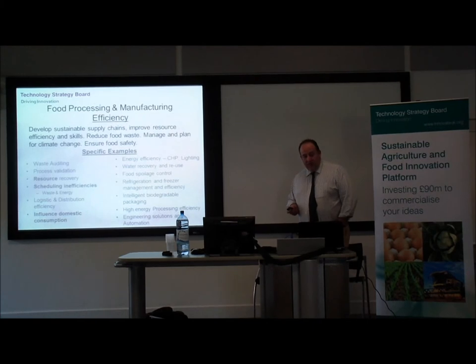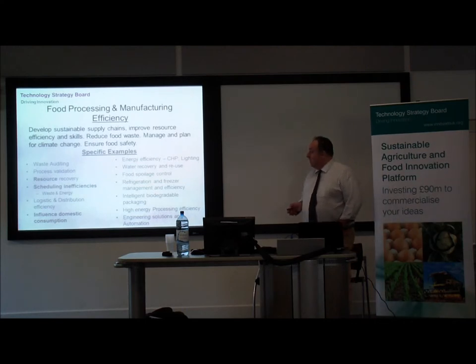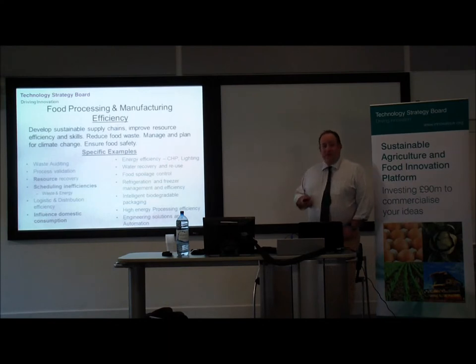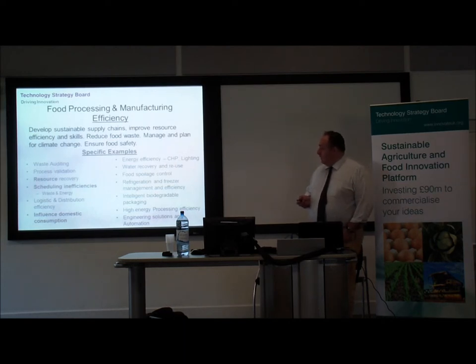What's in scope for this call? Basically anything that will improve the efficiency of food manufacturing, distribution and retail. It needs to be led by a commercial business or organisation whose primary business is downstream of the farm gate. Whilst the last two calls were focused on primary production, this is very much looking at food processing and manufacturing. There's a whole raft of areas within scope — that's not an exhaustive or prescriptive list — and the scope for an innovative and original idea is very wide within this.